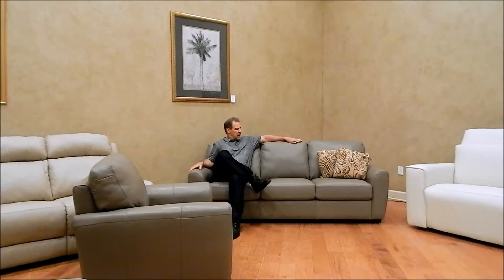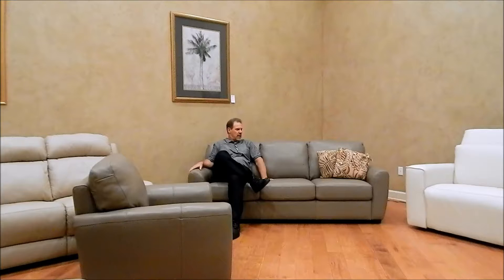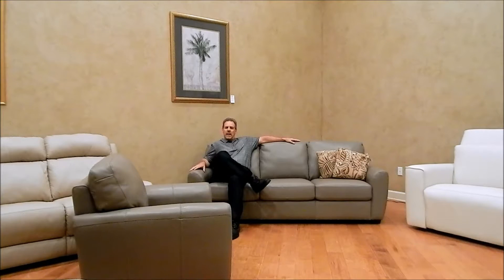It's about 84 inches long. Seat depth is around 22. Sits moderately firm to comfortable. Back height is around 34 on this unit. Comes in a love seat and chair and ottoman.